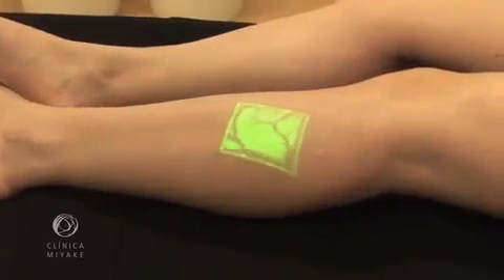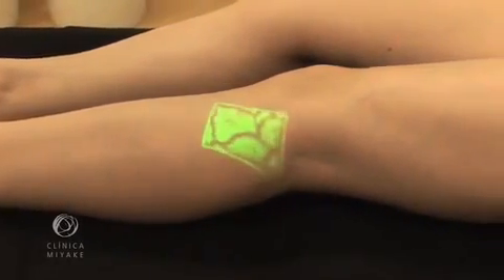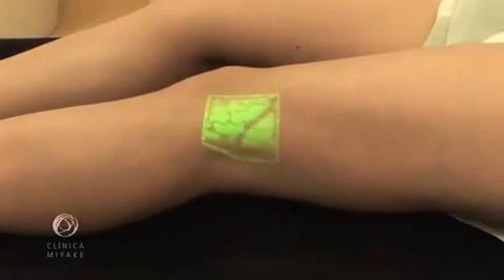By using the VeinViewer, the impression we have as we examine the patient's leg is that the VeinViewer was developed specifically for phlebology.